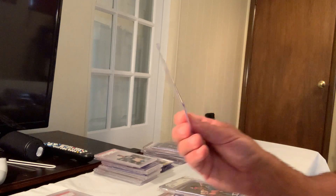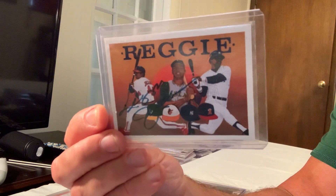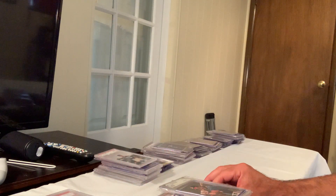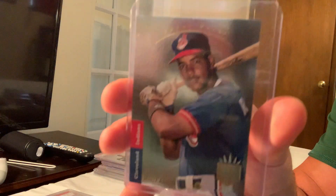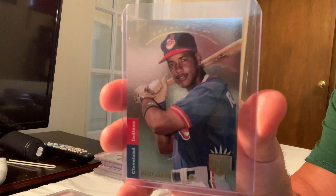Next up is an autographed Reggie Jackson from Upper Deck UD Heroes, numbered out of 2,500. That sold for $795. The SP foils are really great cards.